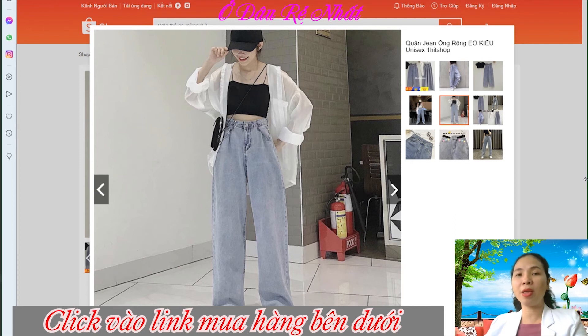Các bạn phải chú ý về cân nặng chiều cao của mình để đặt hàng đúng kích cỡ và mặc sẽ đẹp hơn. Đây là form quần ống rộng lưng cao, dạng ống xuông rộng. Những ai thích style này thì không thể bỏ qua chiếc quần này — cực kỳ đẹp và cực kỳ chất luôn.